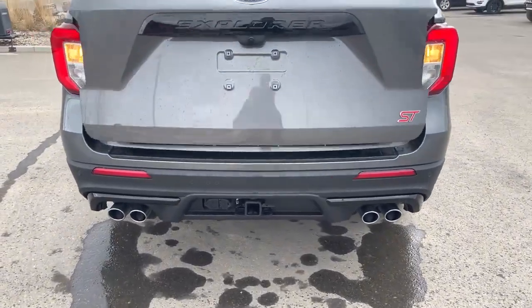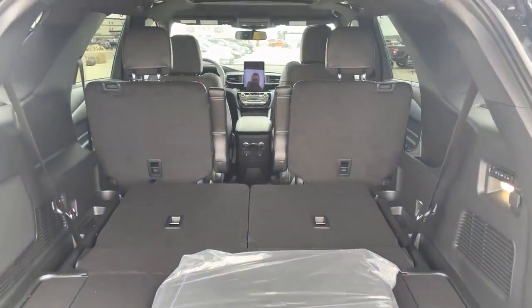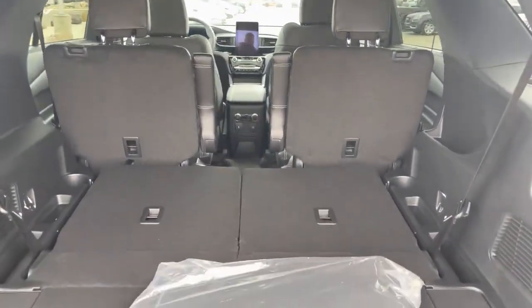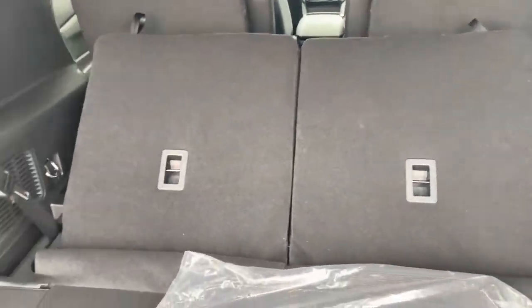Hit the opener and you can see the cargo space. It does have a third-row seat that is laid down right now, and you can see all kinds of room back there. Hit this button and it's going to power those seats up for us nice and easy.